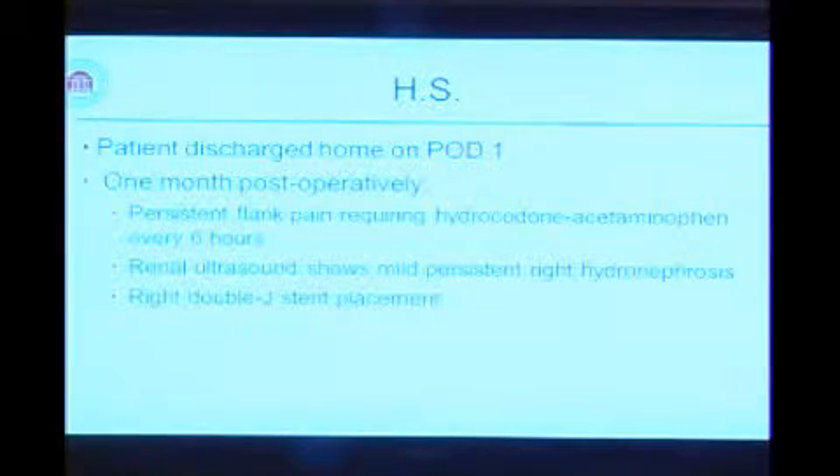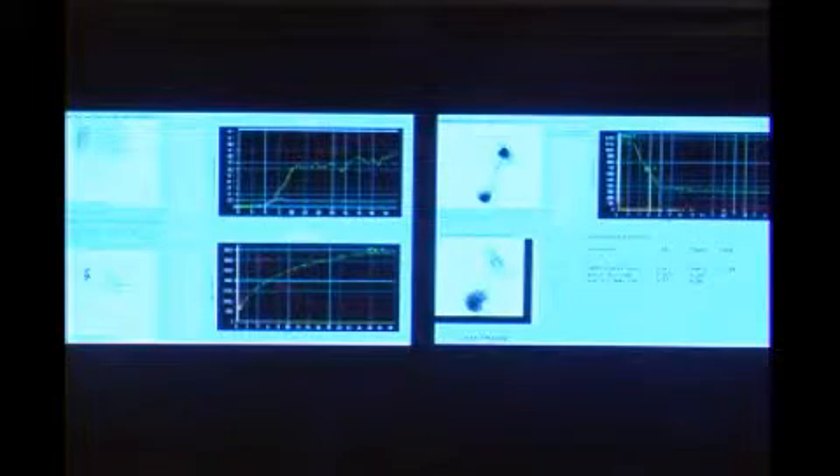She got a renal ultrasound and had persistent right hydronephrosis, down to about the level of the mid-ureter — not at the iliac vessels. We placed a right double-J stent, hoping to decompress the system and treat the pain. Any trouble getting that up? Not really.